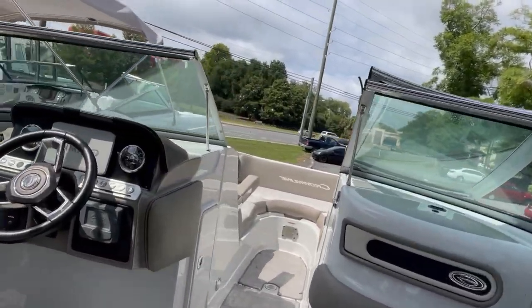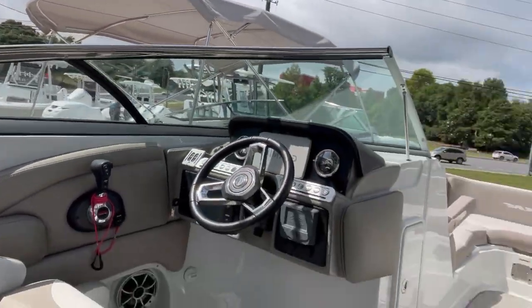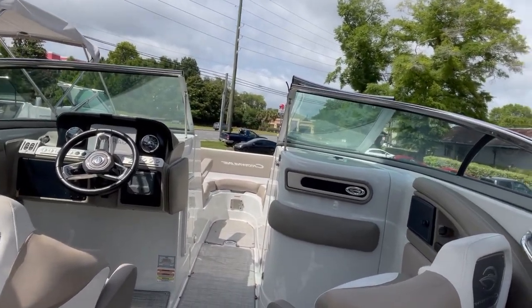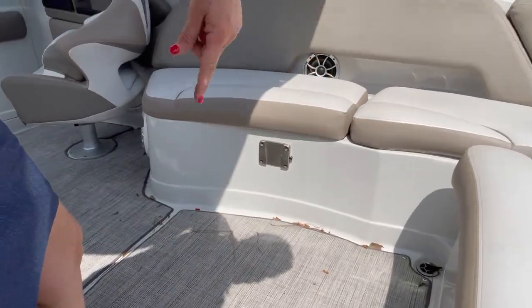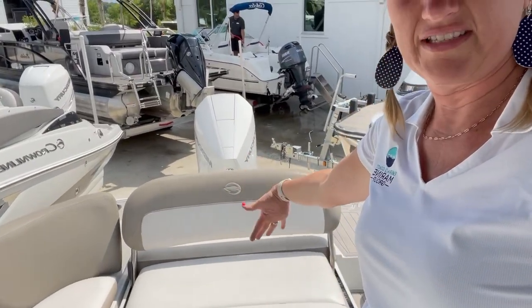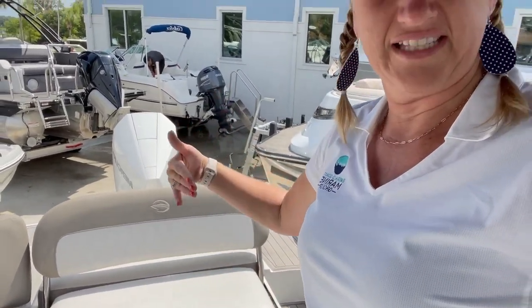Another cool feature, you've got your Garmin electronics, all that good stuff. You've got these two bucket seats that are great — they're going to swivel and slide, so it's nice that they can turn around and join the social circle. Also one of my favorite features, you've got the electronic seat. This does lay completely flat or inclines either way, so you do have that option there.